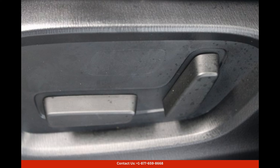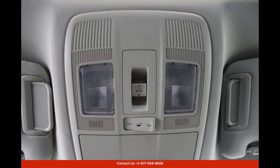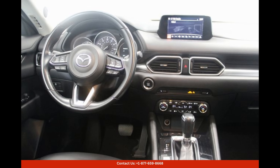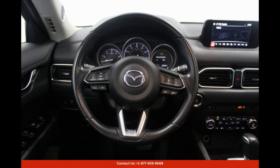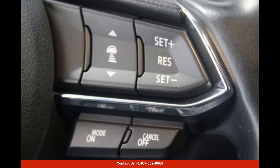Underneath its captivating exterior, the Mazda CX-5 Touring is equipped with a powerful and efficient engine. It is powered by a 2.5-litre four-cylinder engine that generates 187 horsepower and 186 pound-foot of torque. This well-balanced powertrain ensures a smooth and responsive driving experience, making it an ideal choice for both city commutes and long highway journeys.